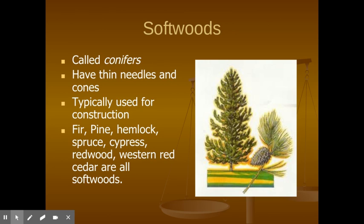Fir, pine, hemlock, spruce, cypress, redwood, western red cedar — these are all types of softwoods.